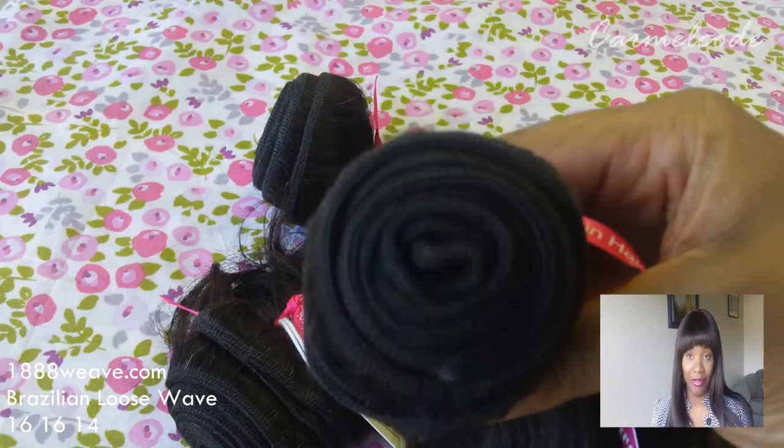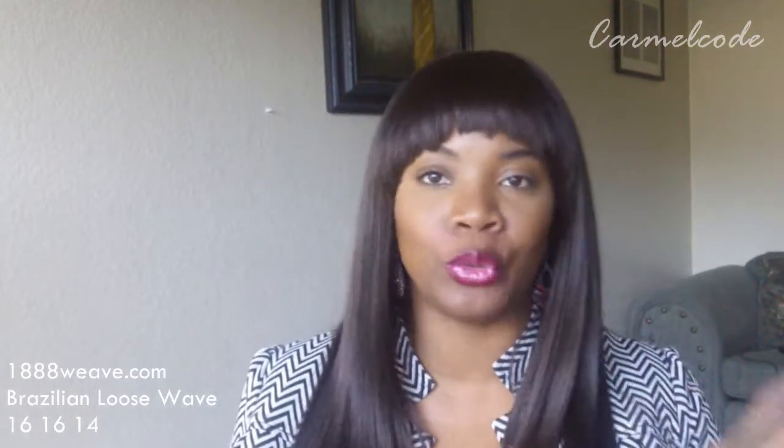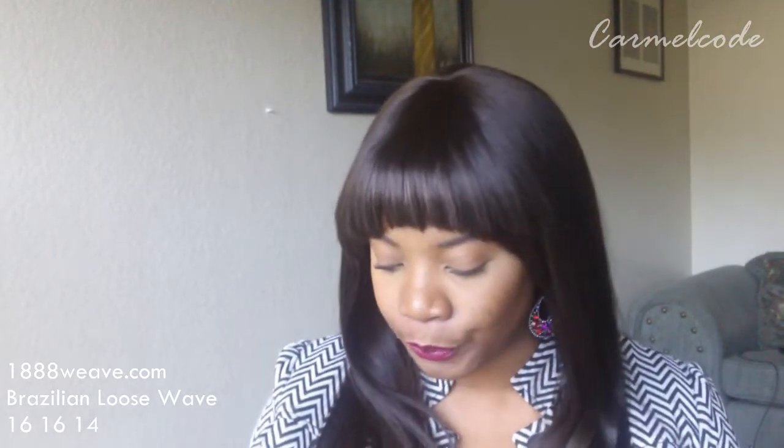I absolutely am loving this wave pattern. I opted to go with shorter lengths because I'm looking to maybe create a U-part wig, but I'm thinking about getting a closure instead. I'm in the process of growing my hair back out natural and I really don't want to apply heat because my hair is breaking a lot — there's still perm on the ends and it's at a tug of war with the new growth, so they're snapping. I'm trying to put as little heat and tension on my hair as possible, keep it braided and tucked away, so I'm going to purchase a closure — probably a 12-inch or 14-inch.